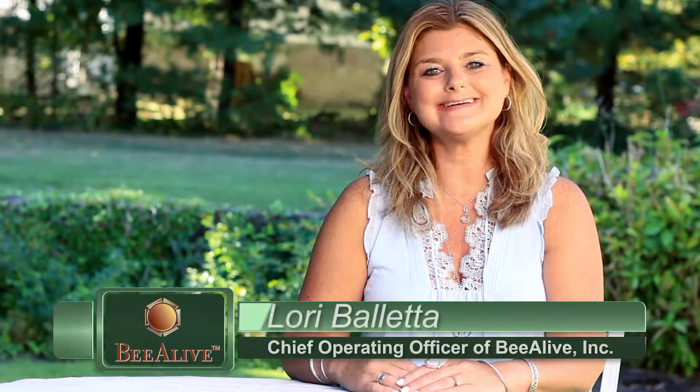Hi, my name is Lori Belletta and I'd like to tell you a little bit about our Be Alive Spa Essentials Skin Care line. What's so amazing about our line is that it's handcrafted and done in small batches for maximum freshness, so you're getting a full fresh feeling.